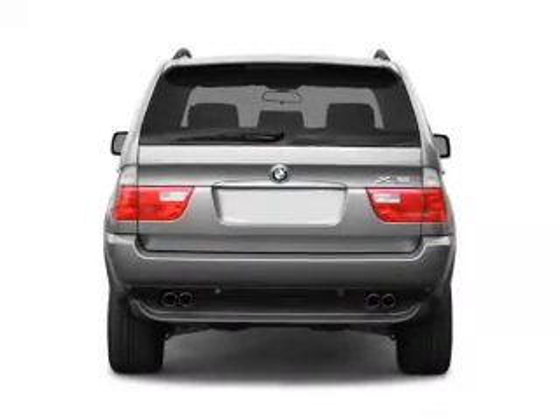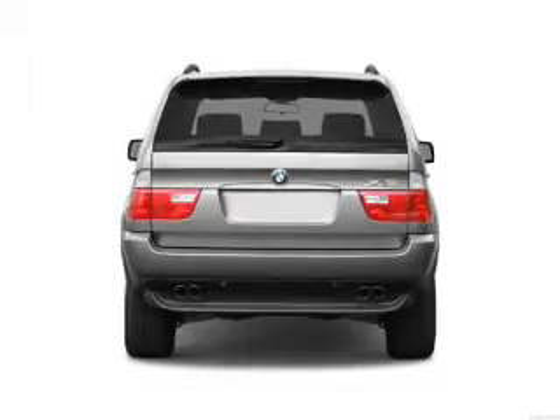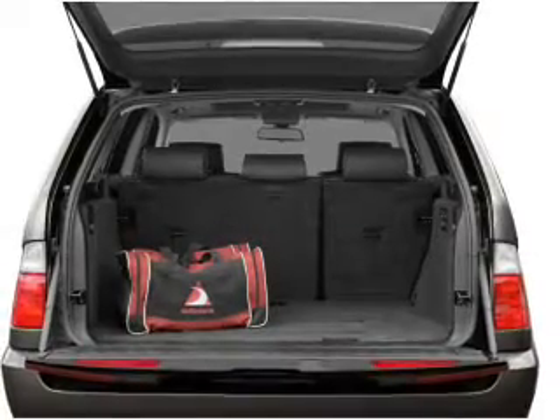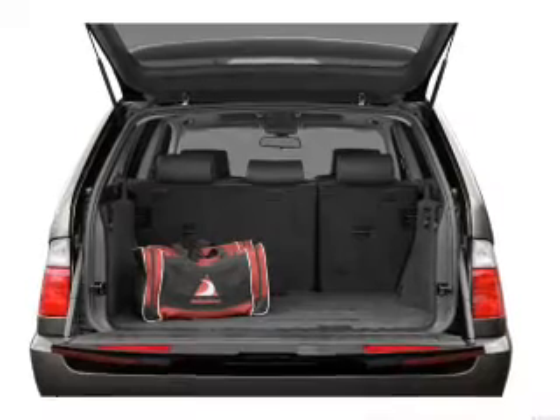Premium wheels give a more luxurious look. A premium sound system is just one of the benefits of owning this vehicle. The anti-lock braking system will help deliver you safely to your destination. Pamper yourself with memory settings.